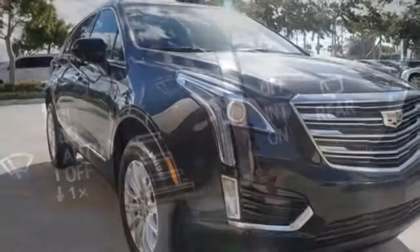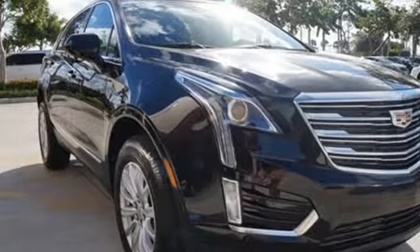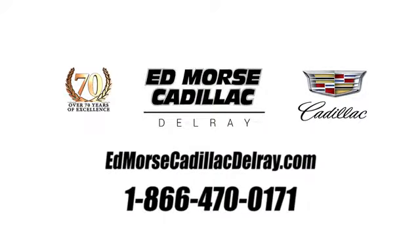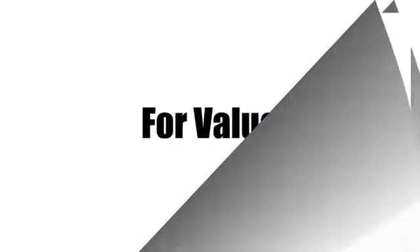Cadillac embodies a passion for performance, craftsmanship, and innovation. Take it for a test drive today. Call us today at 1-866-470-0171. For value and for service, it's Ed Morse.